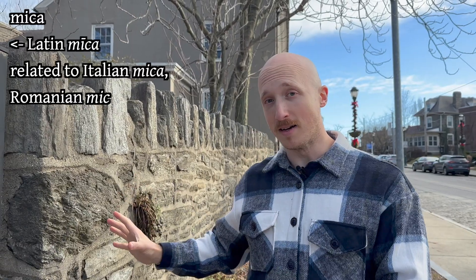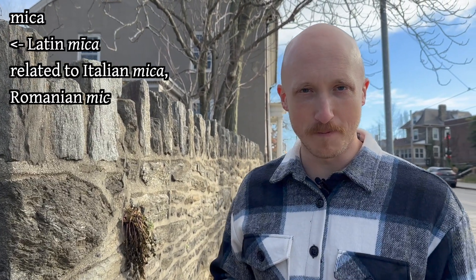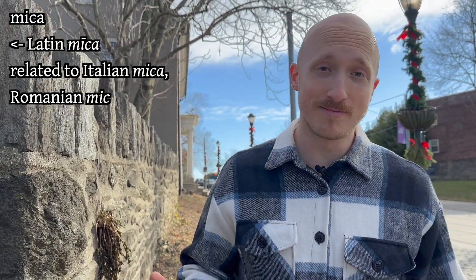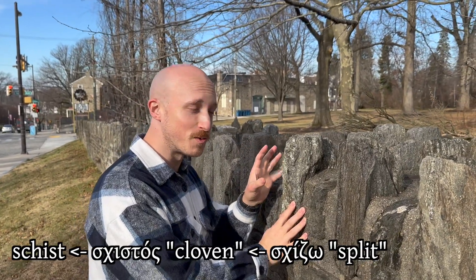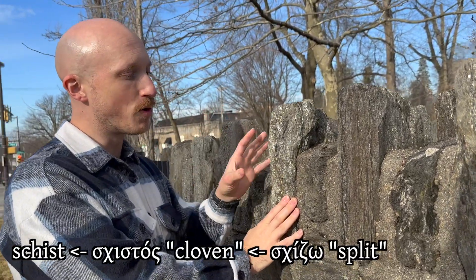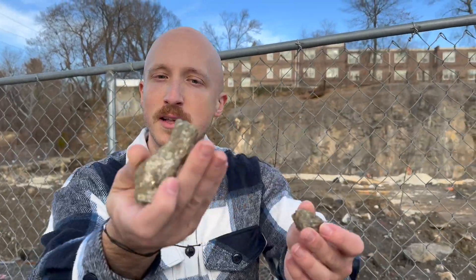These layers are really cool. The word 'mica' comes from Latin 'mica,' which means a crumb or little piece of something, and that comes into Romanian as 'mică,' meaning small, and into Italian as 'mica,' meaning hardly. 'Schist' ultimately comes from the Greek word 'schizo,' which means to divide up — because you can see it has these layers — and from the same origin we have the English word 'schism.'